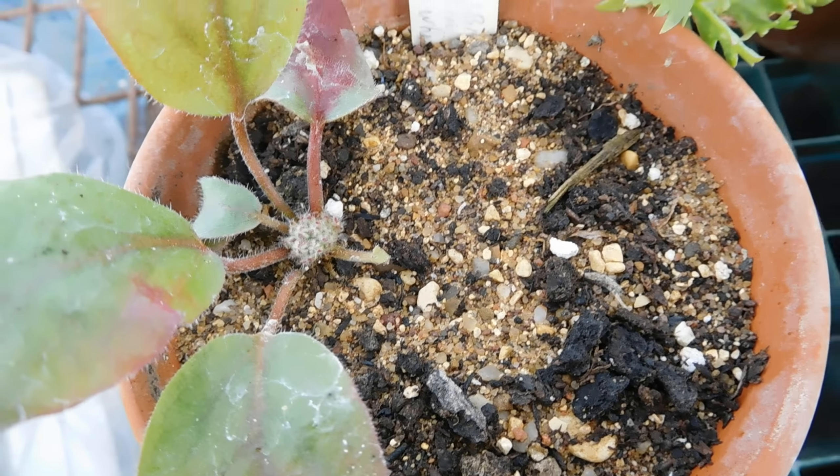Look at this Brugmansia — I just have to take cuttings from it, it started flowering so early. These little beauties now have no scent, and then there are some bulbs — Hippeastrum papilio. And then I have nicely budding succulents — Hatiora rosea here.